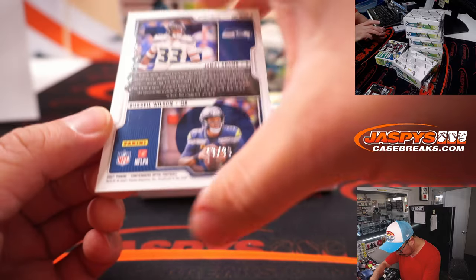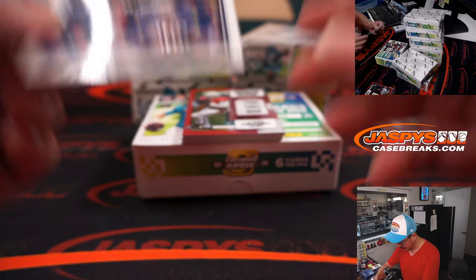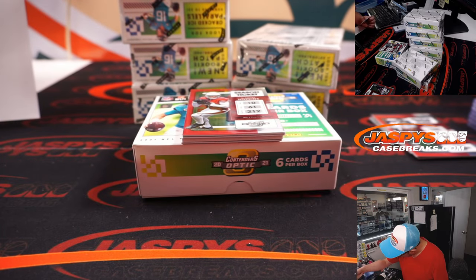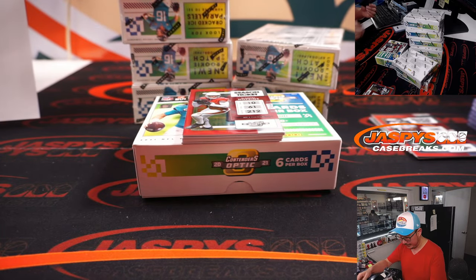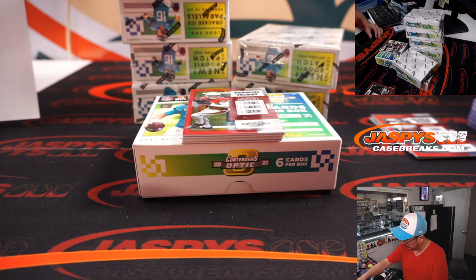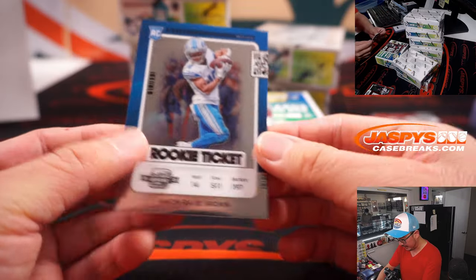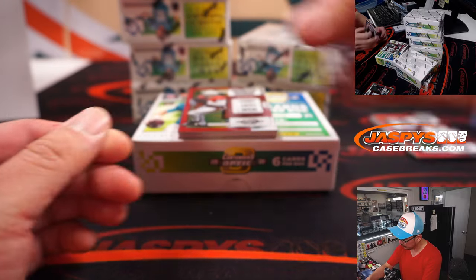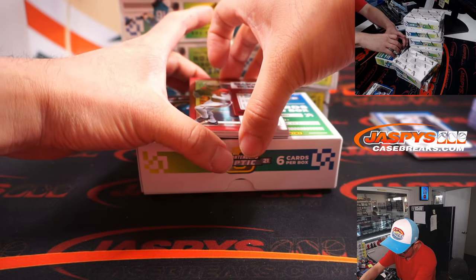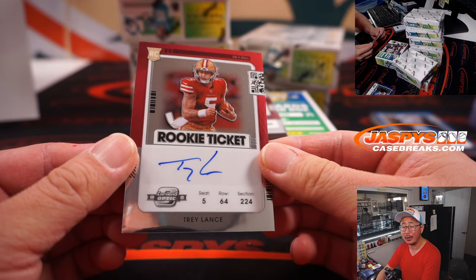Is that not numbered? Oh, there it is right down there — 10 out of 30. The blue one was out of 99. And both of those going to Jeremy Port and Seattle. The other card is Amara St. Brown rookie ticket, not numbered. The autograph on the bottom is rookie ticket on-card autograph, Trey Lance.